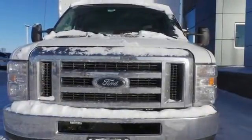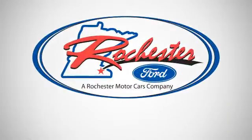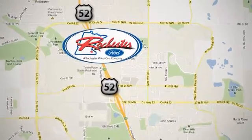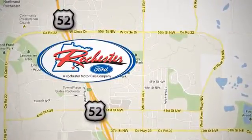Take home this reliable E-Series today. Experience the difference at Rochester Ford. We're conveniently located between 41st Street and 55th Street Northwest on Highway 52 in Rochester, Minnesota.